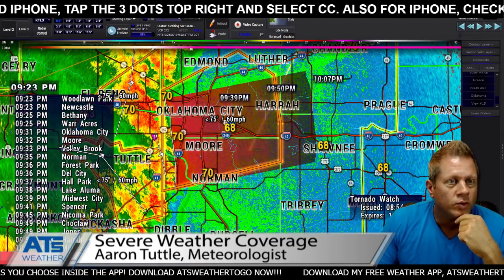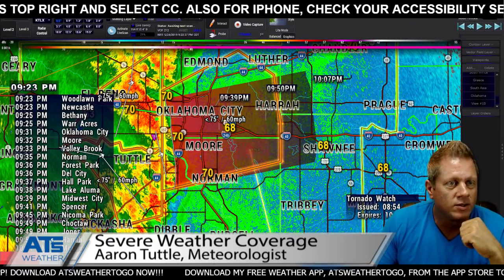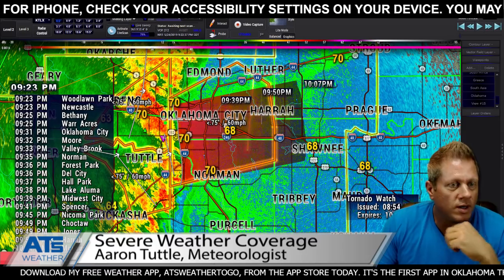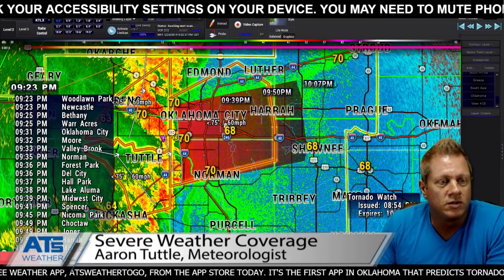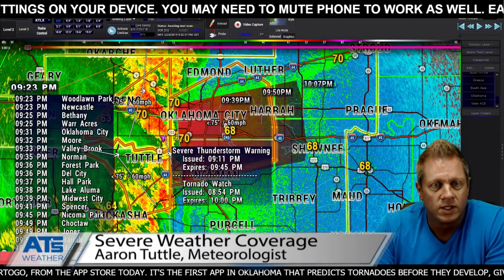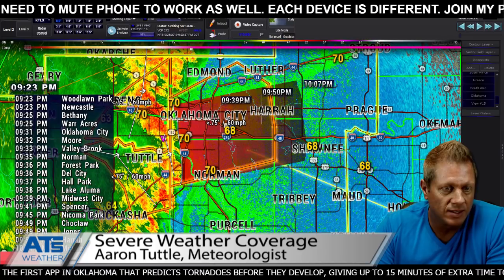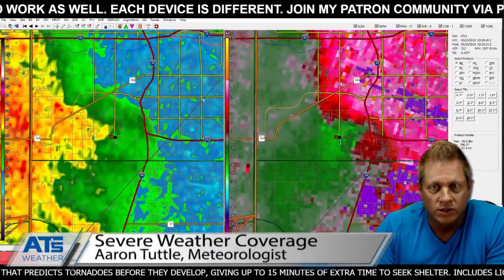So that's Woodland Park, Newcastle, Bethany, War Acres, then Oklahoma City in a couple minutes, Moore, Valley Brook, Norman, Forest Park, Dell City, Hall Park, Lake Aluma, Midwest City, Spencer, Nicoma Park, Choctaw, Jones, Harrah — all in the next 30 minutes. That's about how long it'll take for this storm system to work its way through the Oklahoma City metro to the east side of town. Within this you can get these little spin-ups and those will have to be tracked street by street.